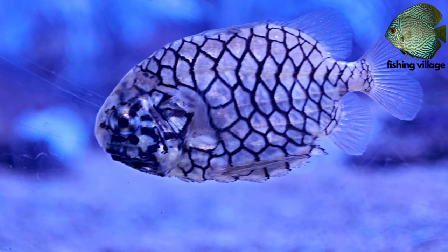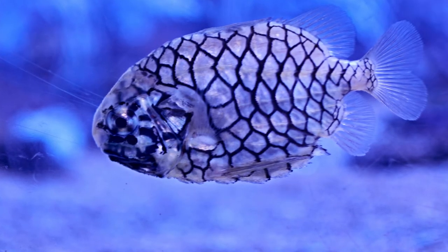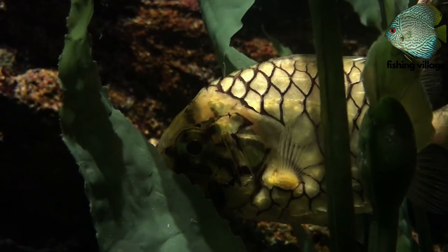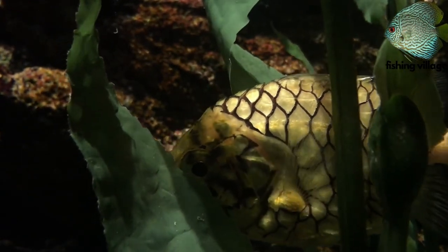Symbiotic bacteria in the light organs emit a greenish glow. When disturbed, the species is said to create a creaking sound.